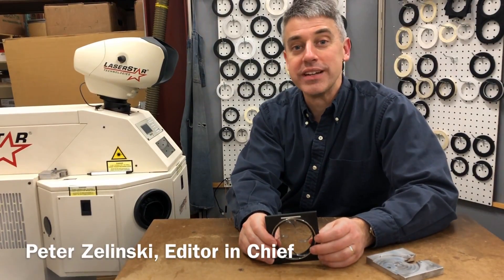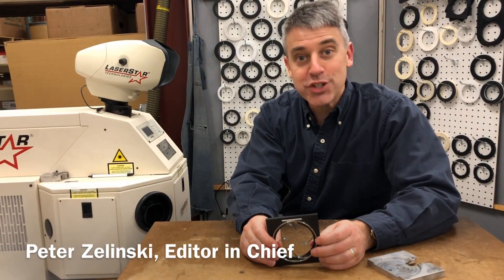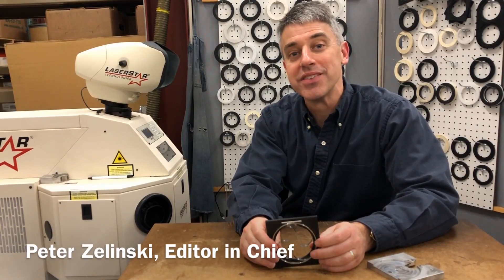I'm Pete Celinski with AdditiveManufacturing.media. I'm at Precision Tool Technologies, Brainerd, Minnesota.